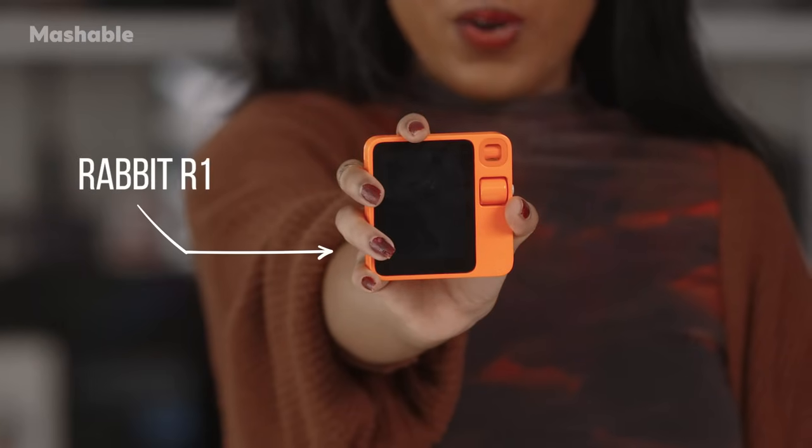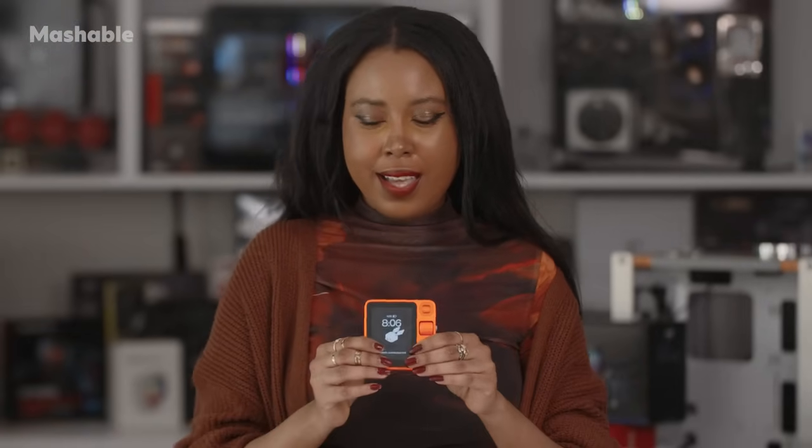This is the Rabbit R1. It's an AI Pocket Companion. It's been the talk of the town in the tech world, and to be completely honest, I didn't get it. I really didn't. But now that I finally have it in my hands, I get it. Let me break it down.